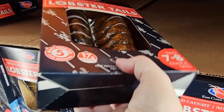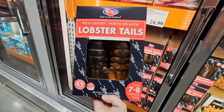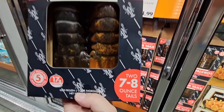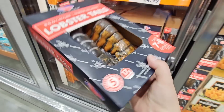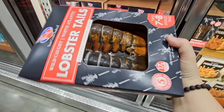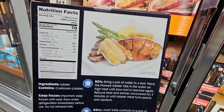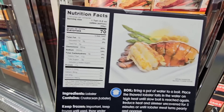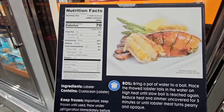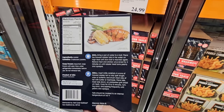Now, lobster tails. I know this is not in everybody's budget, but if you're wanting to do something extra special or have an extra special dinner — lobster tails, two at seven to eight ounces. This is a really great price at $25. They're frozen so you could buy them today and use them later. The ingredients? It's lobster — this is the real thing. Such a great price because in a restaurant, lobster can get really expensive.